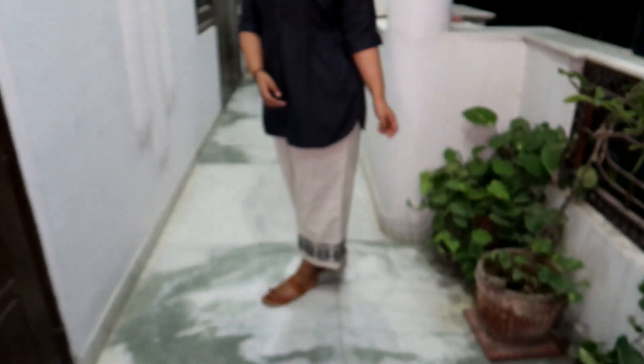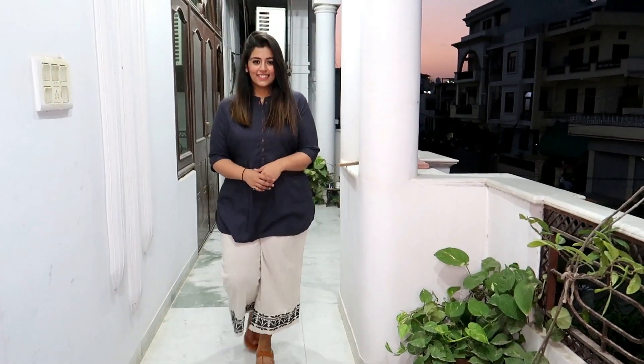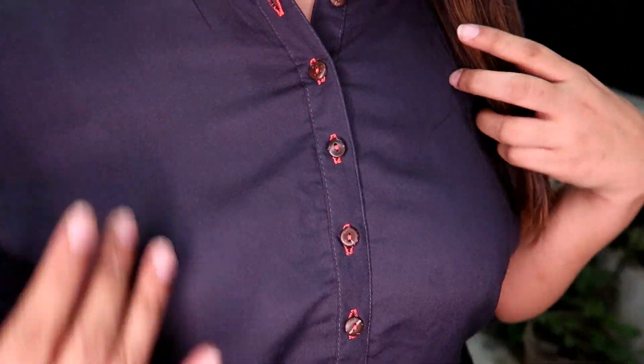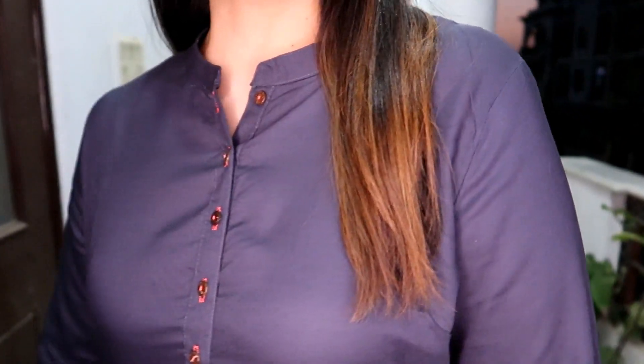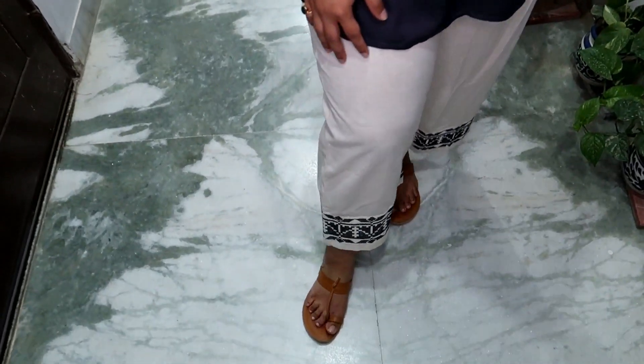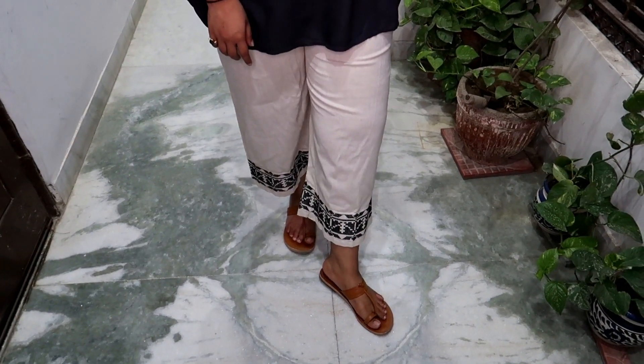That's it from the casual wear section. The last one is this kurti that I'm wearing right now. I really like the color — it's a dark gray and dark bluish color. This is the only ethnic wear I got and I've paired it up with a white plazo. This is the first time I got a white plazo and I really like the fitting. I'm wearing size L in the kurti and size small in the plazo because the elastic is stretchable and wide. If you are of my size, definitely go one size smaller.